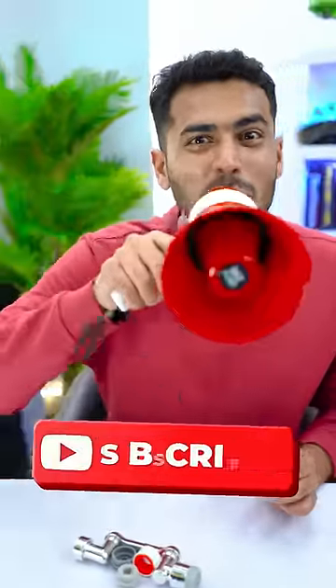My honest review for this gadget is not to buy it. Subscribe to DKFC.